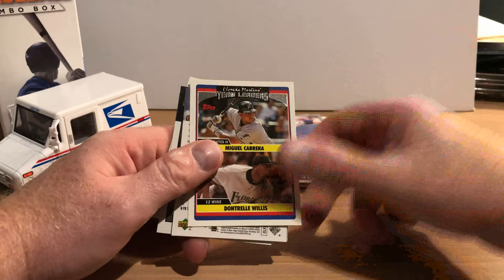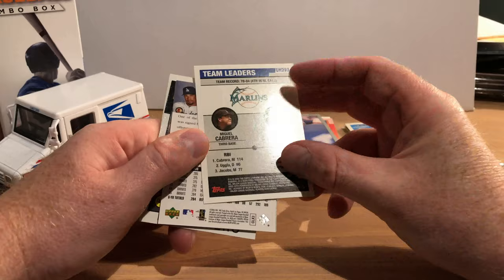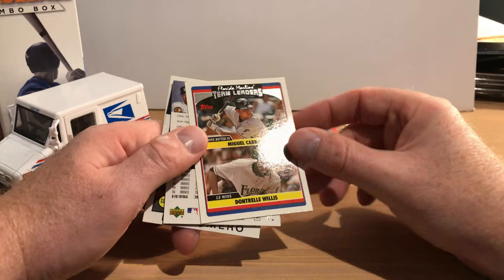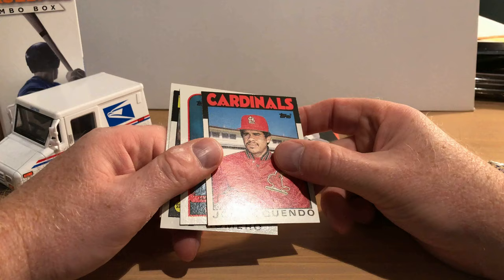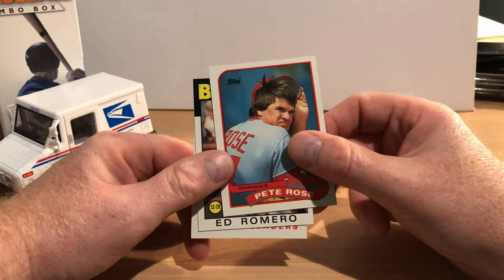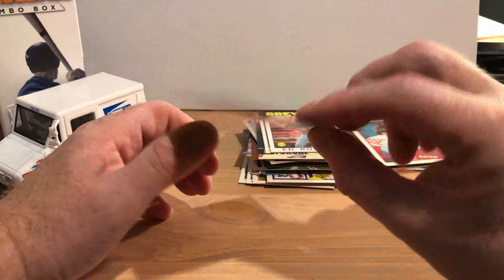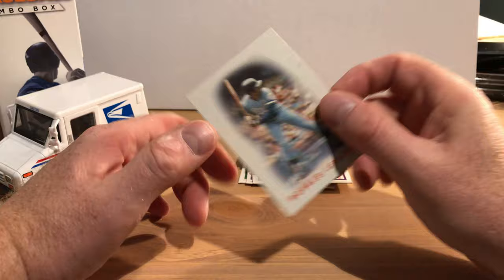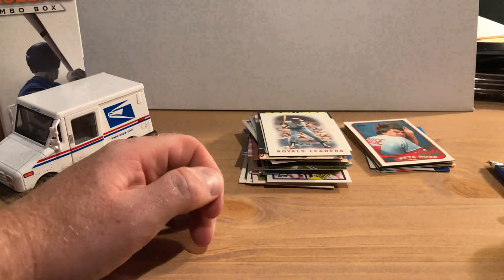There's the Marlins team leaders card with Miguel Cabrera and Dontrelle Willis. Rafael Furcal from Upper Deck. There's an '86 Topps Jose Oquendo and an '89 Pete Rose, who has a hair static issue. '86 Topps Ed Romero and the Royals leaders from the '86 Topps set — I believe that's Hal McRae on the front.